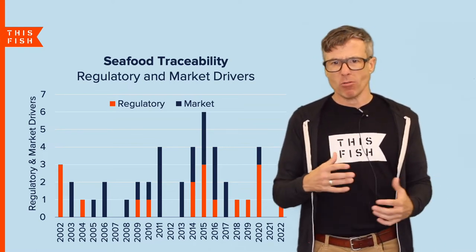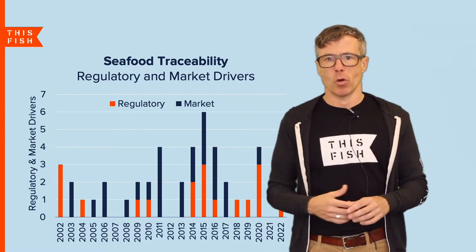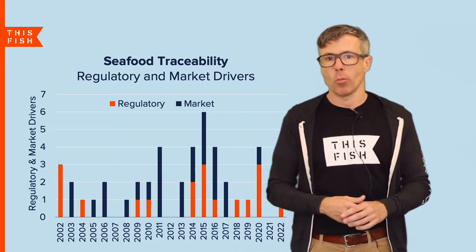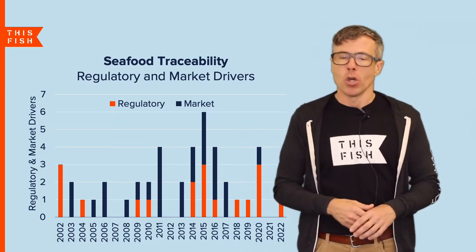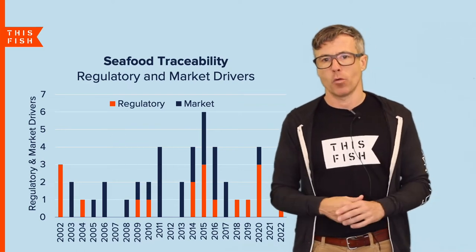There have also been about 26 major market initiatives launched by NGOs over the last two decades — most recently and most notably the Global Dialogue for Seafood Traceability, which is trying to standardize the global data being collected for traceability.